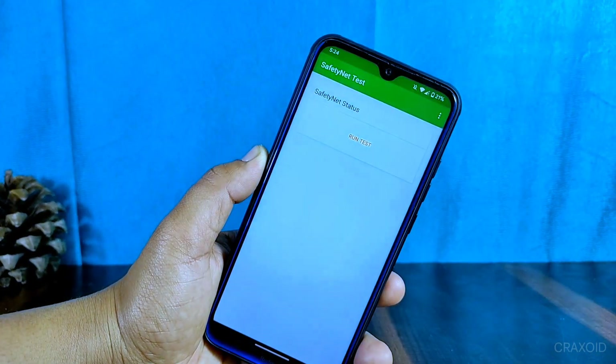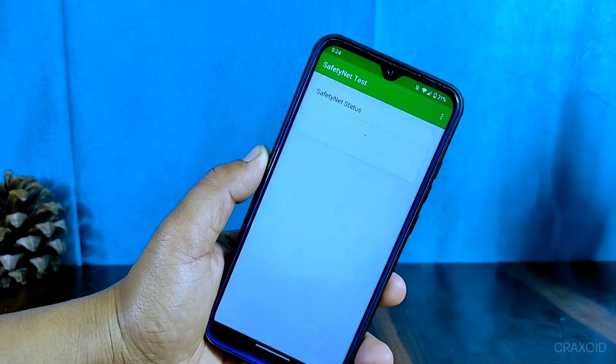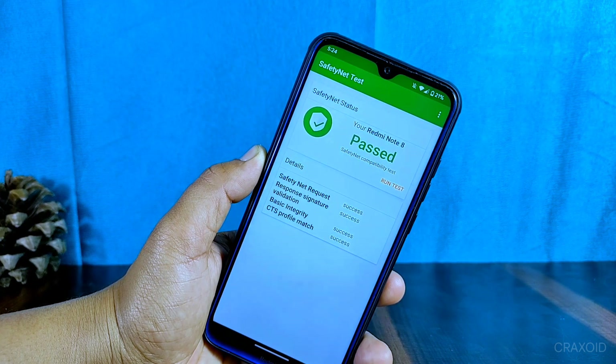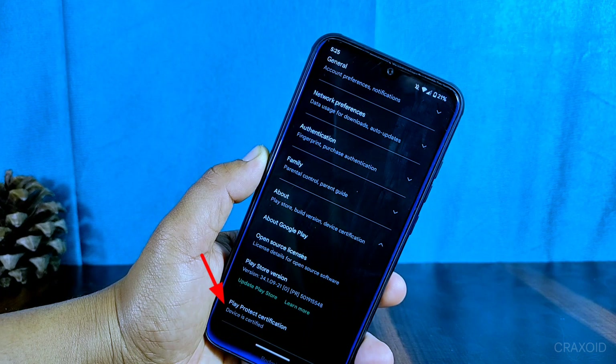Next, I'll be discussing the Safety Net status of this ROM. I'm happy to report that it passed the Safety Net compatibility test and is certified by Play Protect, so you won't have any issues using banking apps on this ROM.